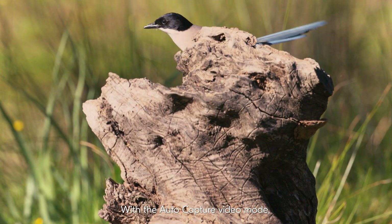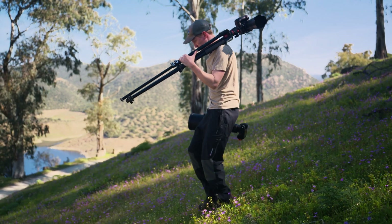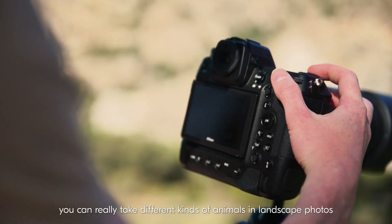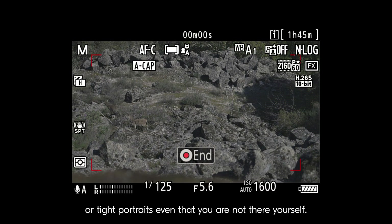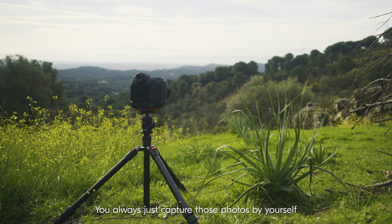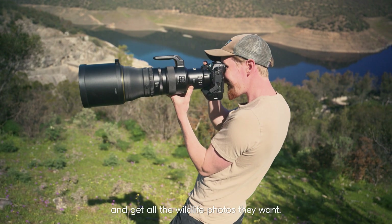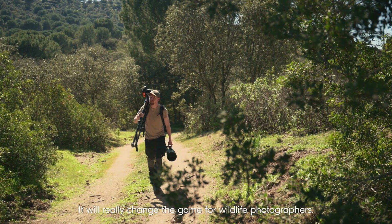With the AutoCapture video mode, it's also very good in areas you don't want to disturb the wildlife. With the AutoCapture and all the different lens choices, you can really take different kinds of animals in landscape photos or tight portraits, even when you are not there yourself. Now all wildlife photographers can maximize their time and get all the wildlife photos they want. It will really change the game for wildlife photographers.